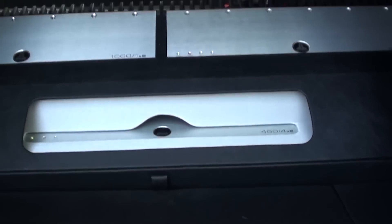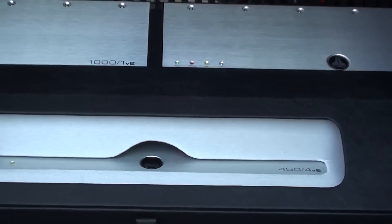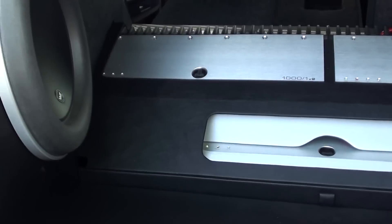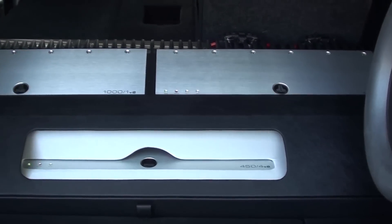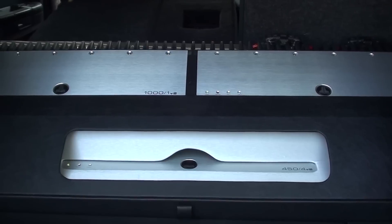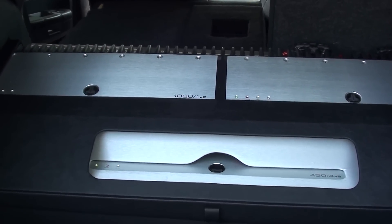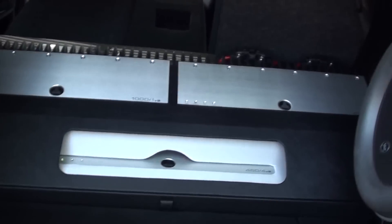We have two JL 1000 v2 amplifiers and a JL 450/4, which drives all the interior speakers. The interior speakers are Focal. I'll go ahead and close this up.